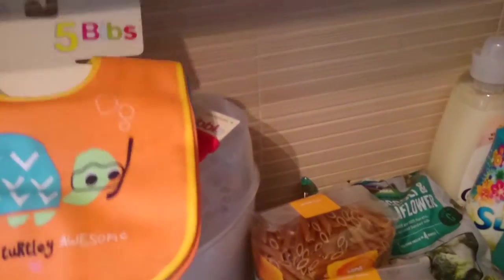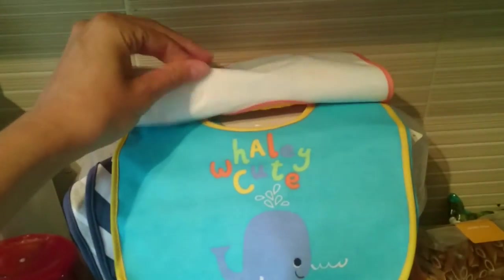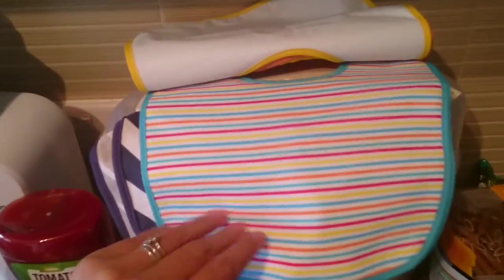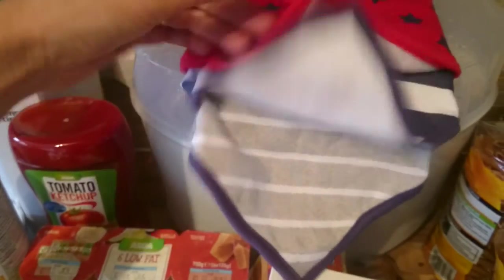I also picked up these because Oliver's got two teeth now and he's really dribbly. I picked up these really cute bibs which were only £3 - brilliant for five bibs. There's a turtle one, a whale one, with plastic on the other side so hopefully it won't seep through, another whale one, a stripy one, and an octopus one. I also got three dribble bibs - that one, that one, and that one - and they are like a towel lining on the other side.